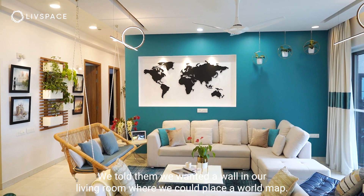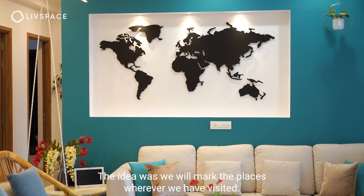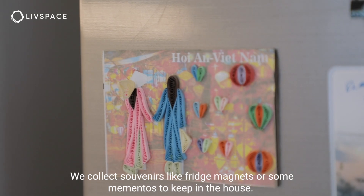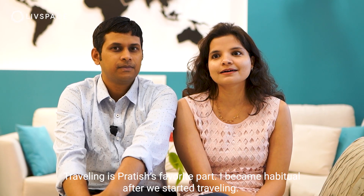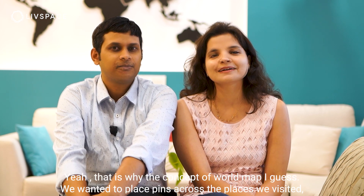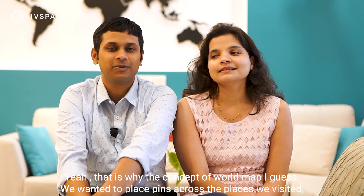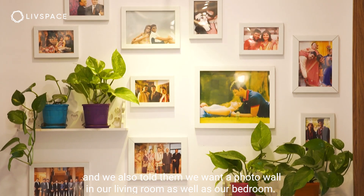We told them that we want a wall in our living room where we place the world map. The idea was that we will mark the places wherever we have visited, and we collect souvenirs in terms of fridge magnets or maybe some mementos to keep in the house. Traveling is Pratish's favorite part. That's how the concept of the world map in this house came about — we just want to place pins across the places we have visited. We also told them we want a photo wall in our living room as well as bedroom.